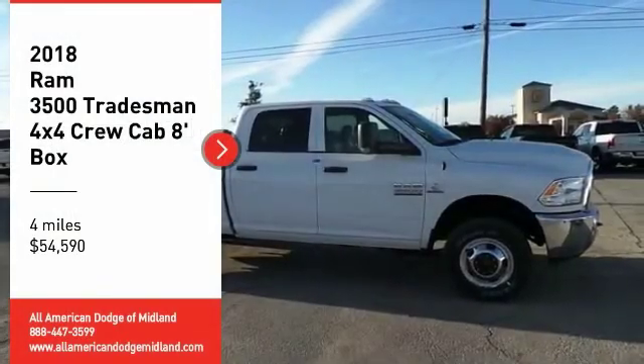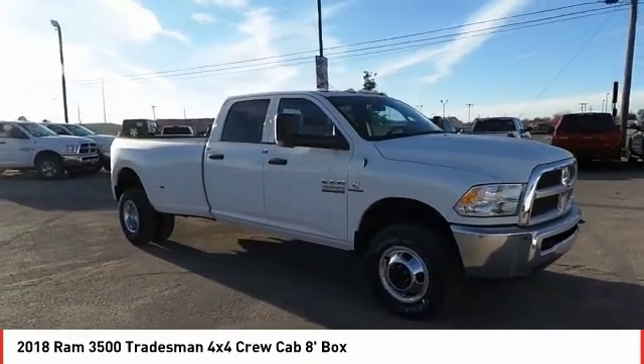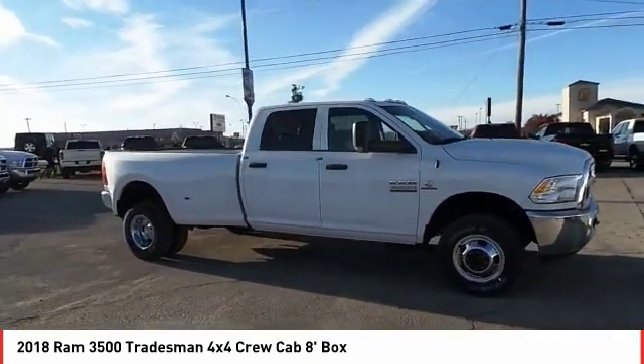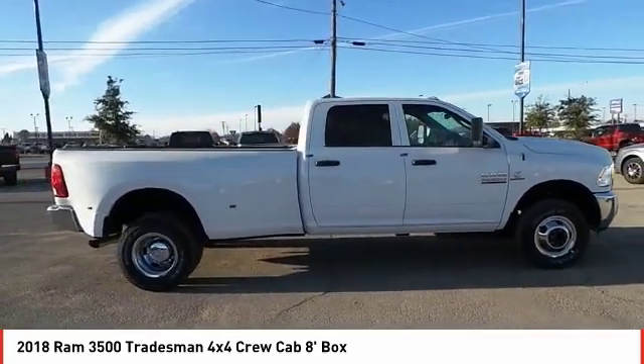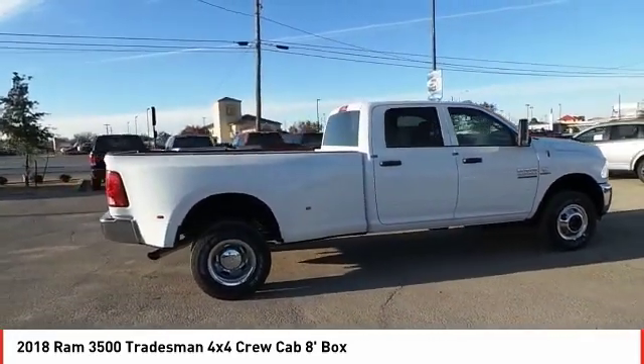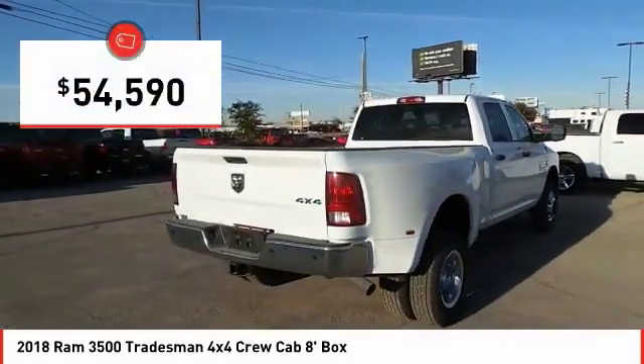We are pleased to show you the 2018 Ram 3500. The Ram 3500 is a solid option for truck buyers in need of hauling capacity and serious towing. With names like Hemi and Cummins under the hood, there is plenty of muscle to back it up, and it is priced below $55,000.